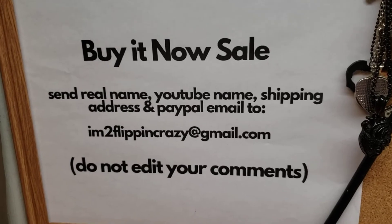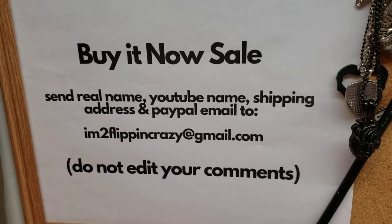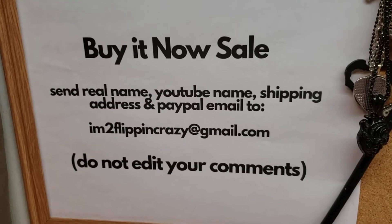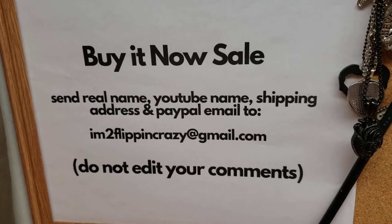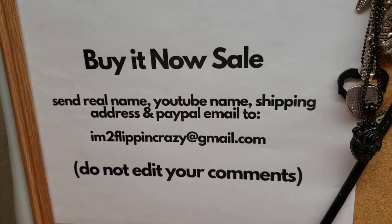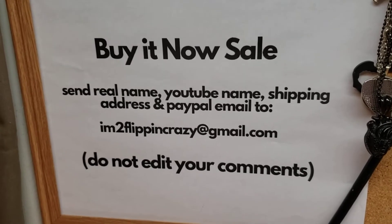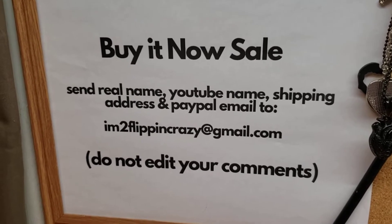They are twenty dollars buy-it-now each. Just let me know which patch number you want and how many you'd like. I will tell you the quantity as I go through them. Most of these patches are around 20 years old if not more. I do have more of them somewhere — I just don't know where I put that other batch — so once I come across them I'll have another pop-up sale.